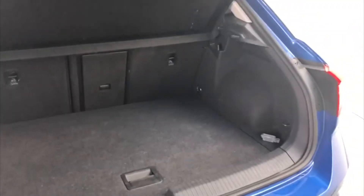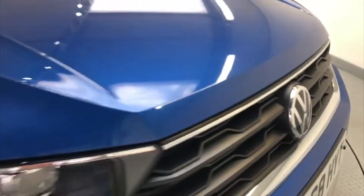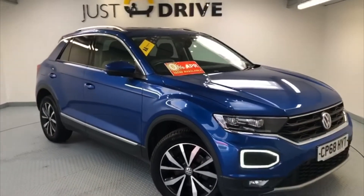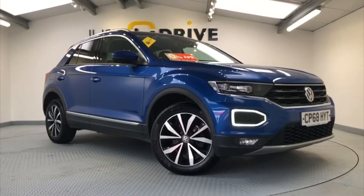The T-Roc has a nice spacious boot so there's plenty of room in the back for luggage or shopping. So that's a quick look at this lovely VW T-Roc. When sold, it'll be supplied with a brand new MOT and a service. The vehicle is in stock and available now, so if you'd like to arrange a viewing or a test drive, please get in touch.